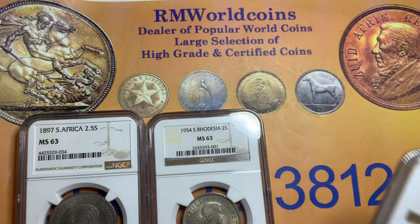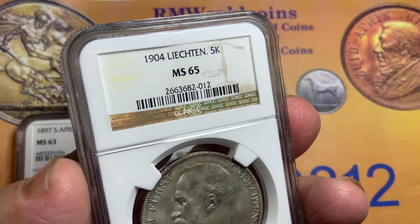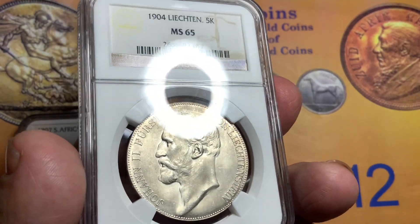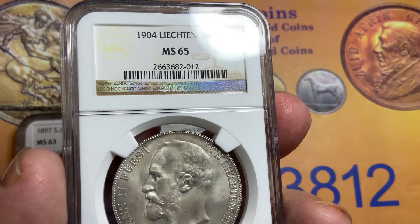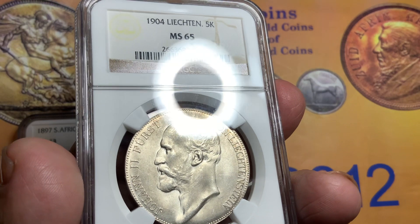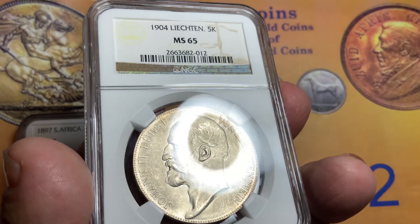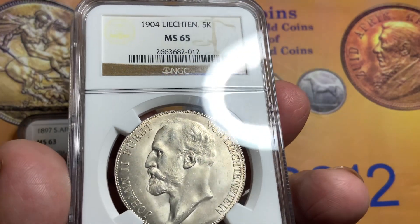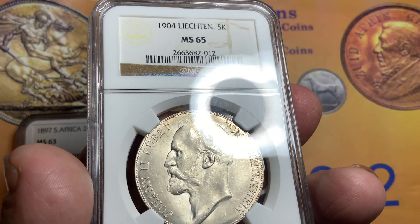The last coin I have is from Liechtenstein — a gorgeous coin. I've shown you some of my other coins from Liechtenstein; some are lesser grade. When you get to mint state 65, certified by NGC, 1904, early date — the original mintage on this was about 10,000 coins, but the majority of them got melted down or were circulated. So only a very few handful were certified in mint state 65. I see some of these coins graded 65 selling for $2,500.